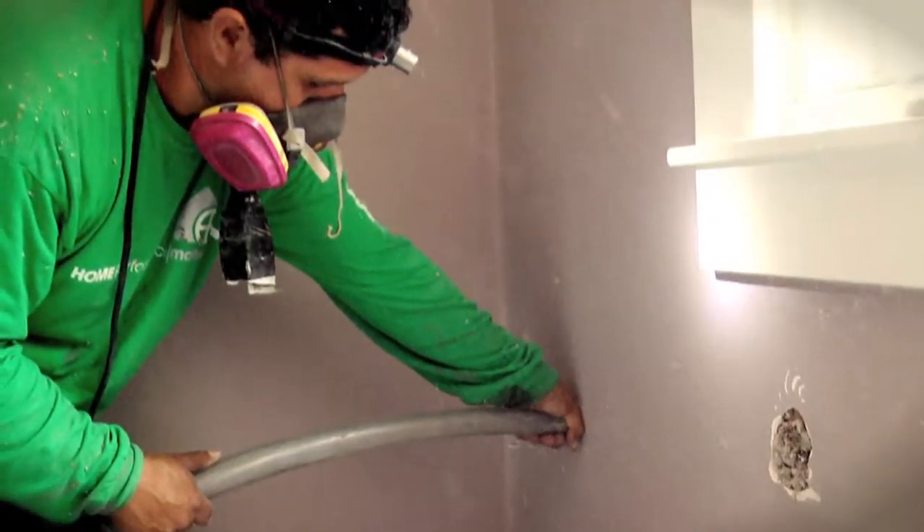After we fill with insulation, we patch and repair all holes, leaving your walls looking like they did before. My wife was very concerned about how it was going to look, and just to see how quickly they got it repaired and patched up, and how nicely they matched the texture — not just filling up the hole.